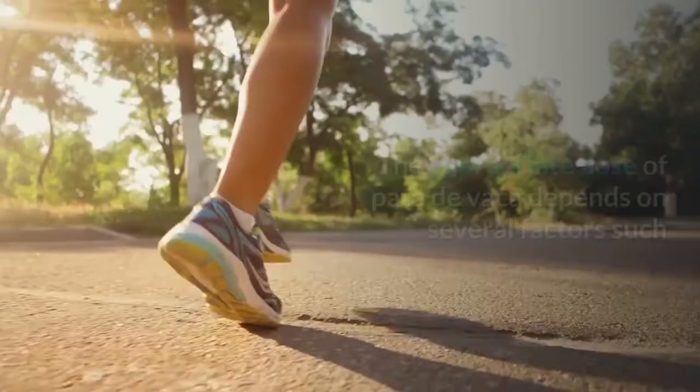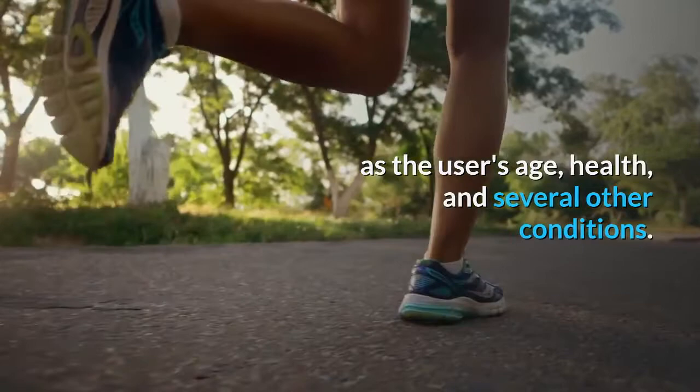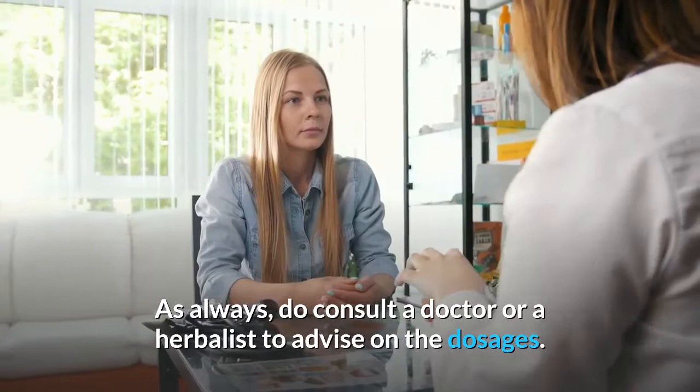Tablets can be consumed daily as an alternative to the tea. The appropriate dose of Pata de Vaca depends on several factors such as the user's age, health, and several other conditions. Multiple sources suggest using this treatment for a period of approximately 2 months to treat diabetes, although this treatment has not been approved by the US Food and Drug Administration. As always, do consult a doctor or herbalist to advise on the dosages.